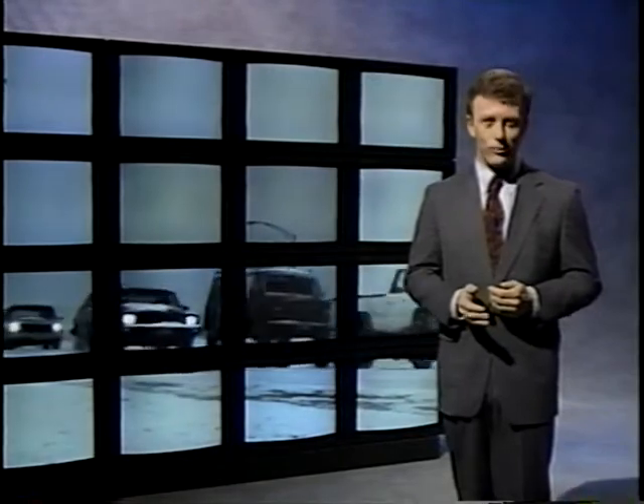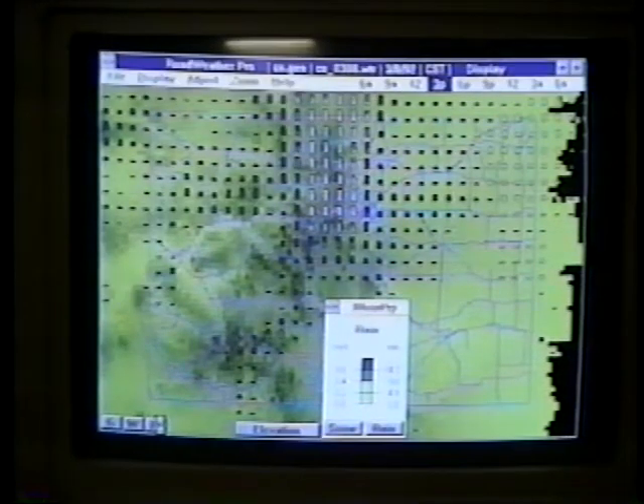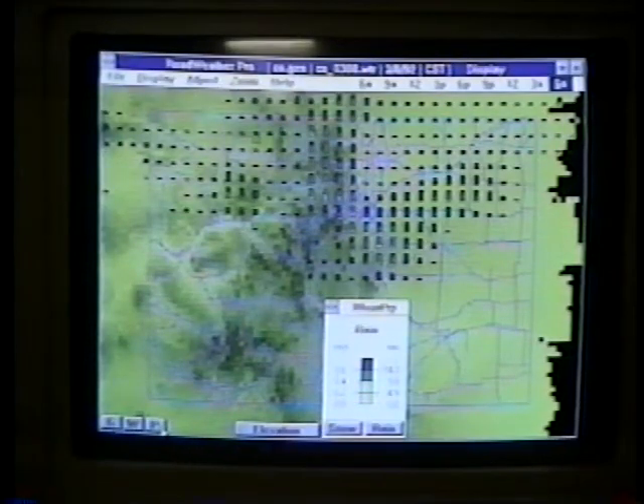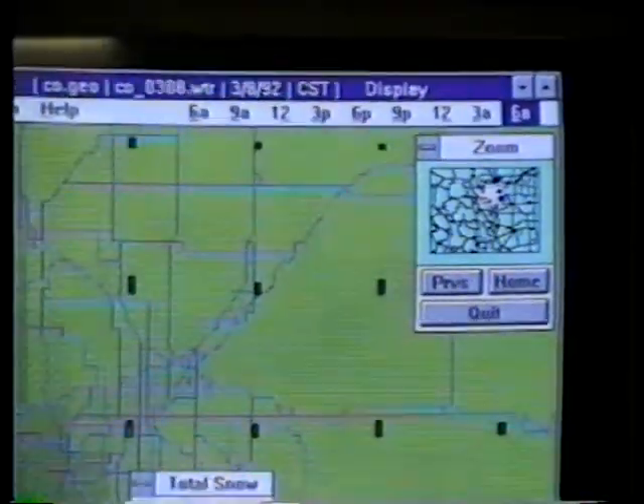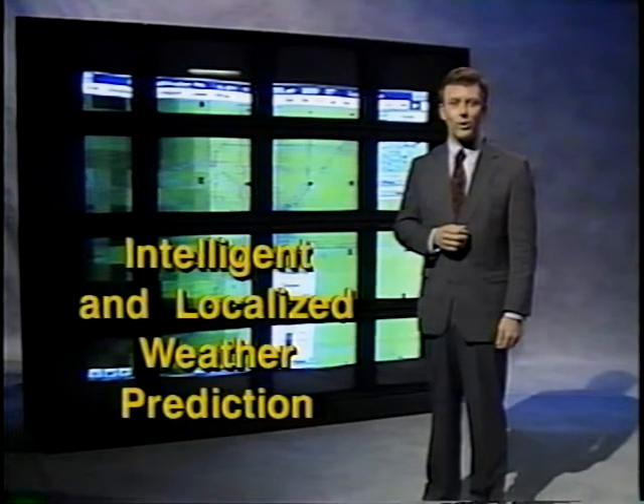SHRP has also helped develop what's called an expert weather prediction system, now commercially available. The program is user-friendly and can run on a personal computer. Using information from RWIS sensors, the National Weather Service, and other field sources, it provides an easily interpreted display of local weather conditions up to 24 hours ahead of a storm. It graphically displays or prints topographic details and road information, as well as weather. The system can show statewide information or zoom into specific areas, regions, cities, or even priority routes. As it receives new information, it instantly updates its forecast. Further information is available in the SHRP report titled Intelligent and Localized Weather Prediction.